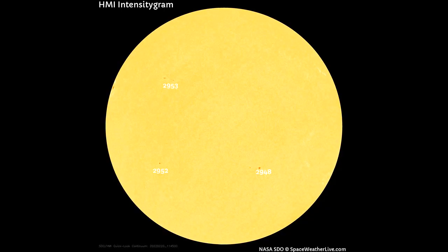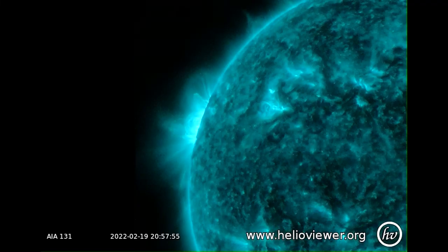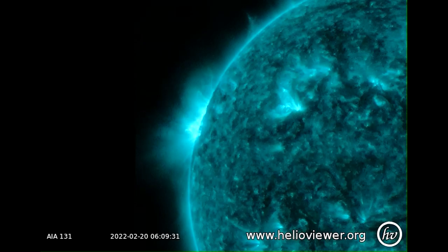There are three sunspot regions on the Earth-facing side of the Sun today. Old sunspot AR2936 is about to return over the Sun's northeastern limb. It just launched a narrow CME over the edge of the Sun, propelled by a C5-plus solar flare.